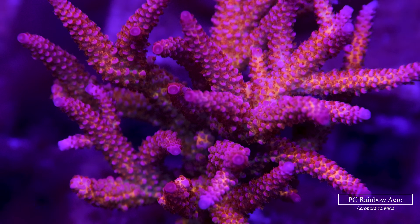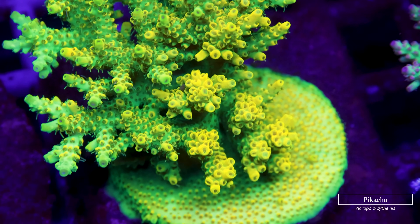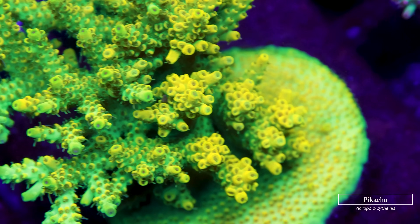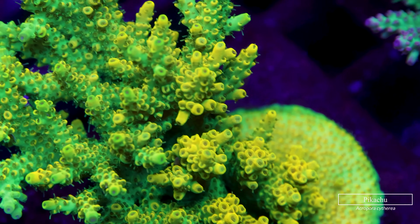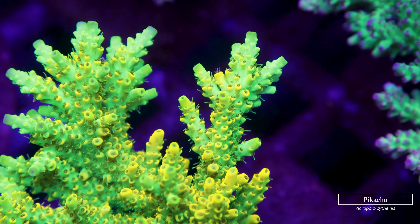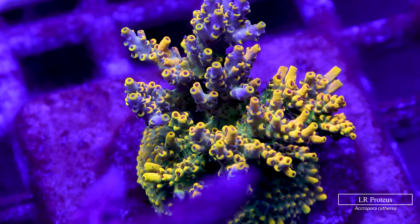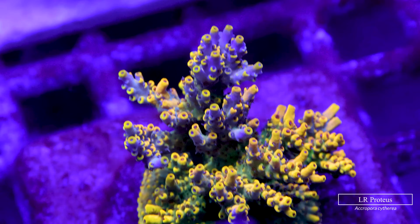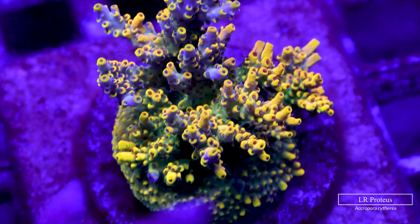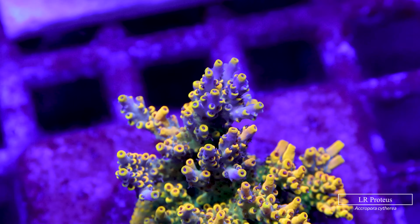Here we have the Pikachu-style Acropora, a strain of Acropora cytherea — give it a lot of light and it will thank you with those incredibly bright yellow coralites. Here we have the same species yet a different strain: the Wolverine or Proteus Acropora, where the yellow is much more pronounced and much easier to maintain. Round it off with red polyps and you have one of the most sought-after classics that everybody wants in their tanks.